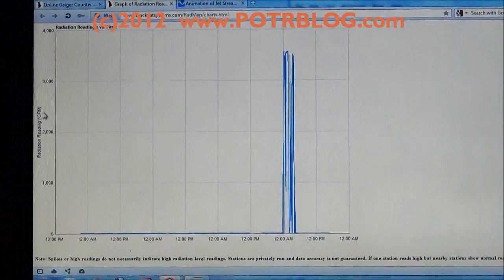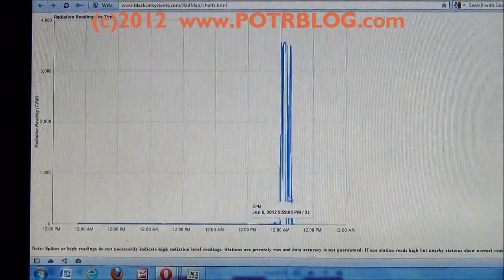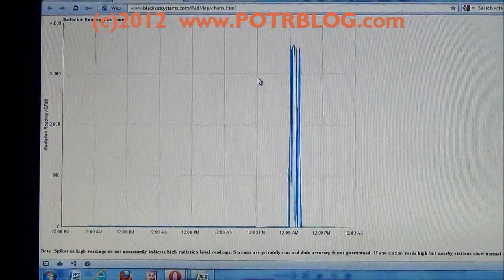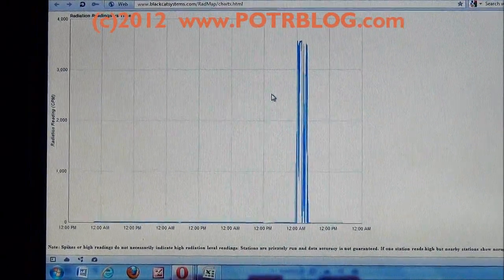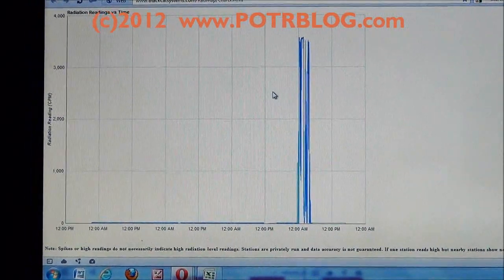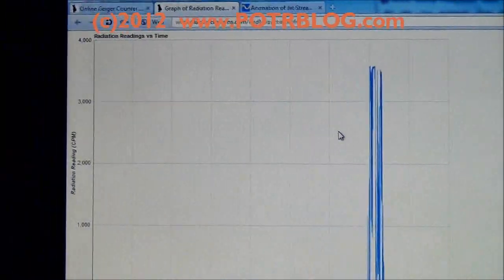This shows counts per minute on one axis and time on the other — this is the actual graph of the radiation monitor in South Bend that went off, looks like about three to four hundred times over background radiation.